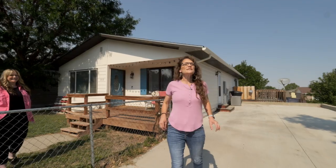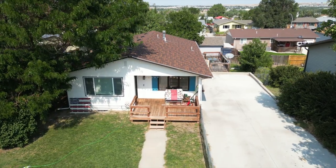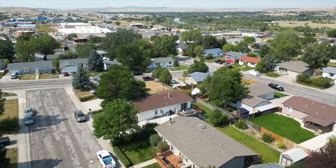We have a new listing and a surprise for you. I'm Alisha Collins with the Alisha Collins Real Estate Team, and today we're at our newest listing at 3510 Quail. And I'm Teresa Shoemaker with the Alisha Collins Real Estate Team.